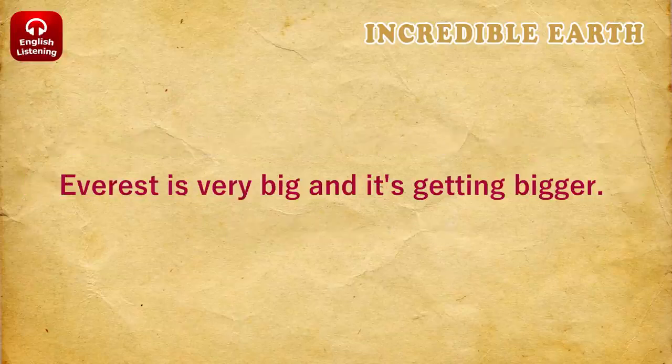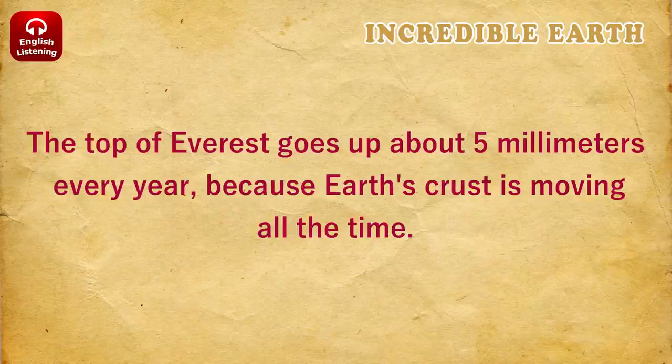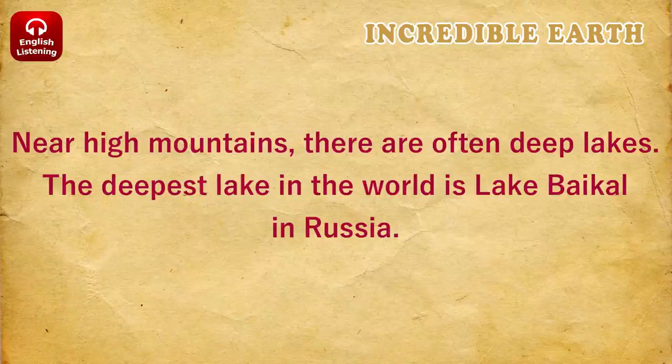Everest is very big, and it's getting bigger. The top of Everest goes up about 5 millimeters every year, because Earth's crust is moving all the time. Near high mountains, there are often deep lakes.